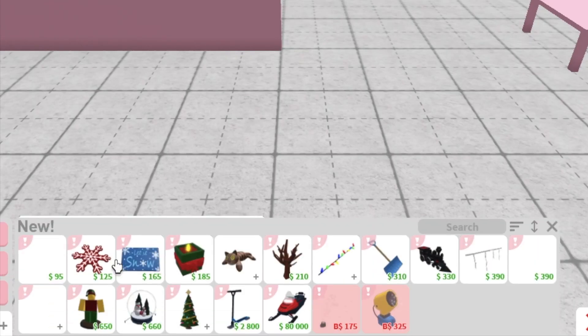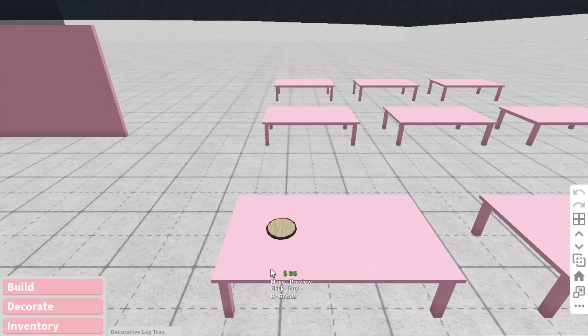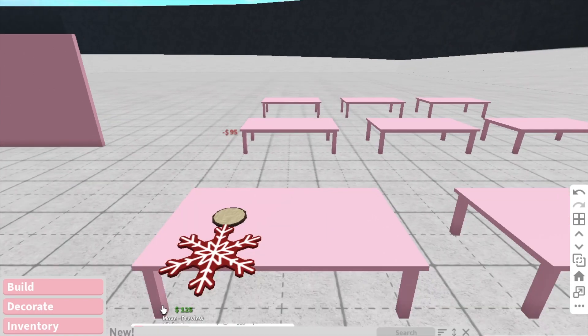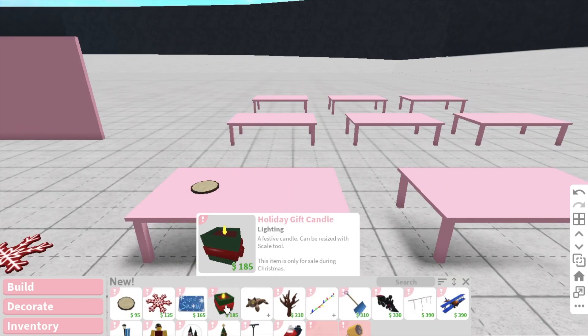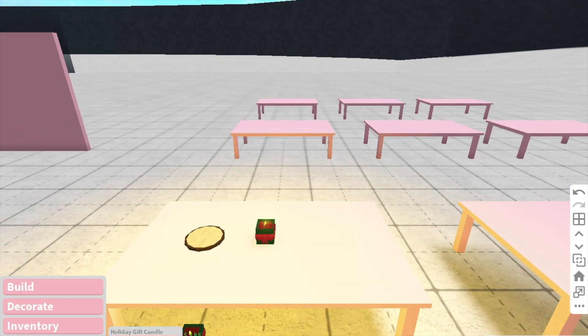So in new, these are all the new Christmas items. We have this decorative log tray, which is cute, and then there's also a snowflake mat and a winter mat, which are adorable. And we also have a holiday gift candle, which is really cute.